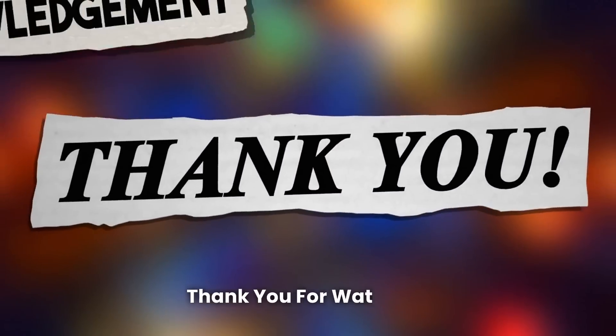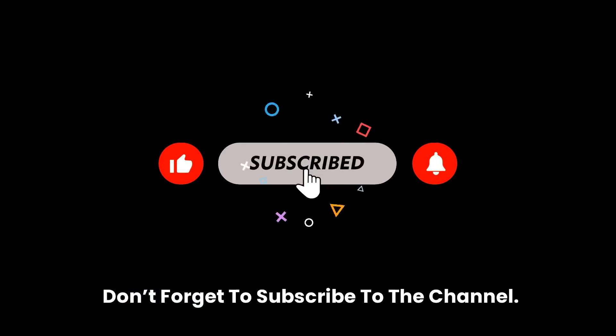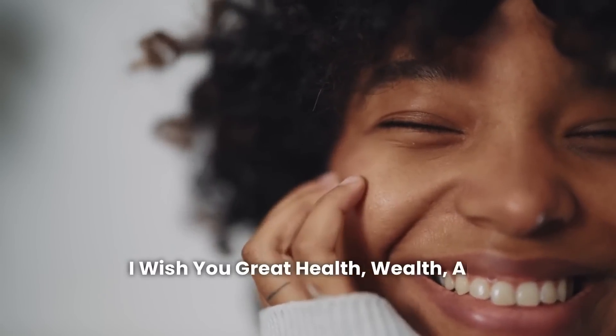Thank you for watching. Don't forget to subscribe to the channel. I wish you great health, wealth, and happiness.